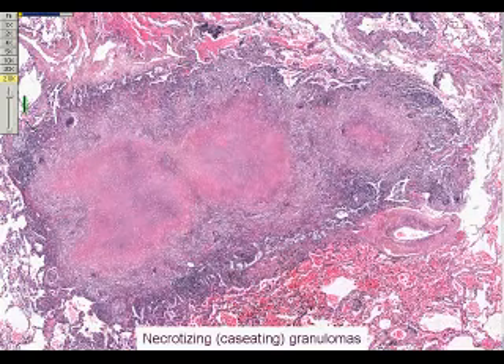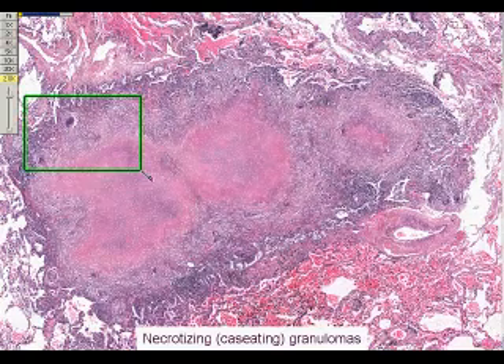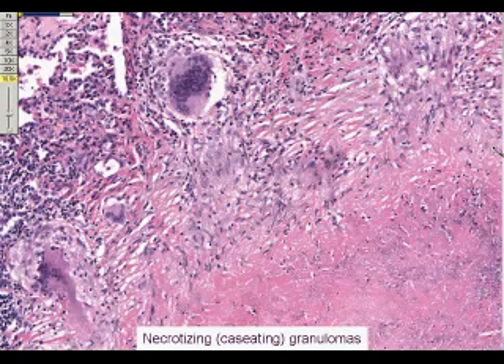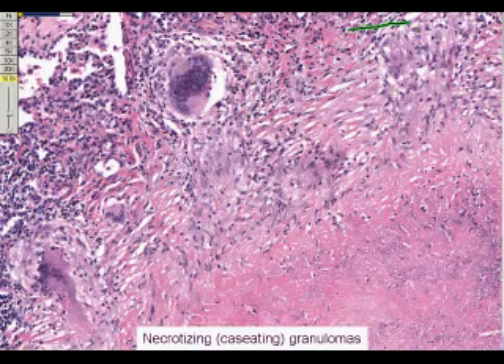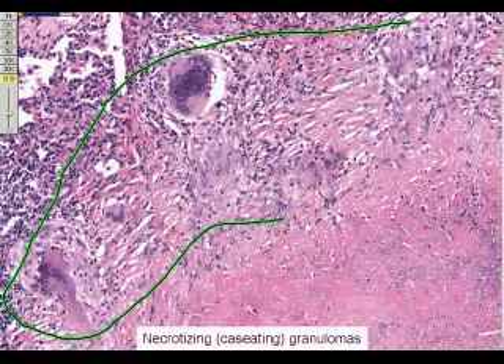When this region is viewed at higher power, you can more easily recognize the central zone of necrosis and the surrounding granulomatous rim with epithelioid macrophages and giant cells.